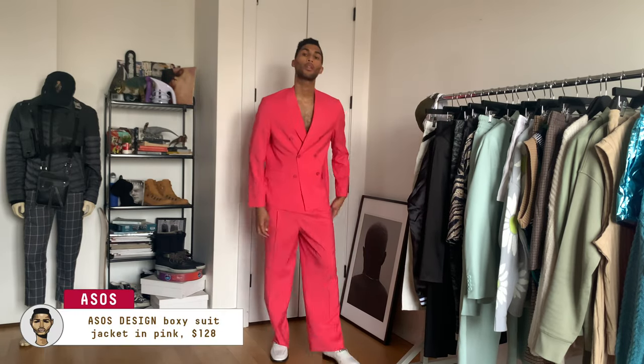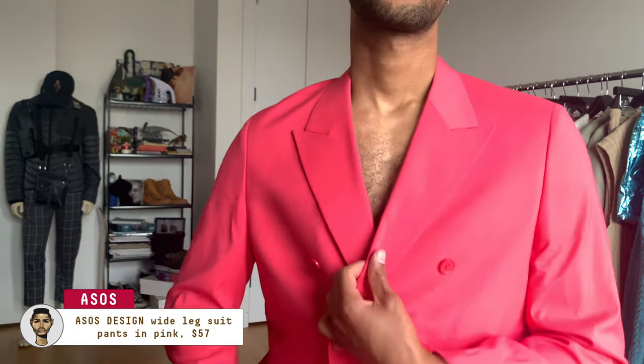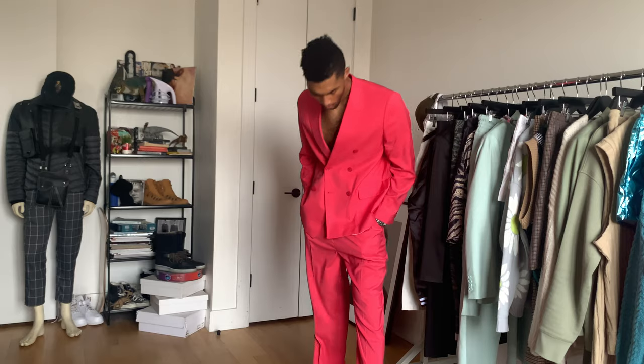Oversized pieces have been catching my attention a lot lately, and they happen to be another trend to be on the lookout for this season. This suit is not only comfortable and loose, but it also checks that acid hue box we just talked about — a double win. I kept things chill and got ready for the warm weather by going shirtless underneath. It's a fun style flex that requires a little confidence but it's really smooth if you're bold enough to do it.